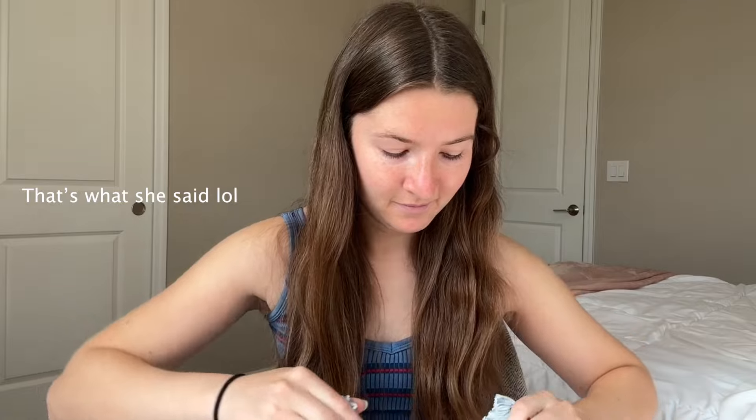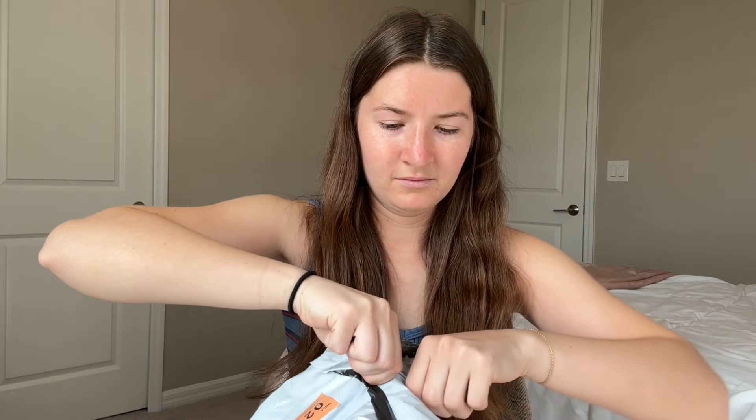Hi guys, it's Hayden and today I'm going to be sharing with you my Shein summer haul. This summer I'm going to be spending six weeks in Copenhagen doing a study abroad program, so that has definitely influenced my Shein haul for today. Let's get started — this thing is huge. I think this is the most I've ever spent.